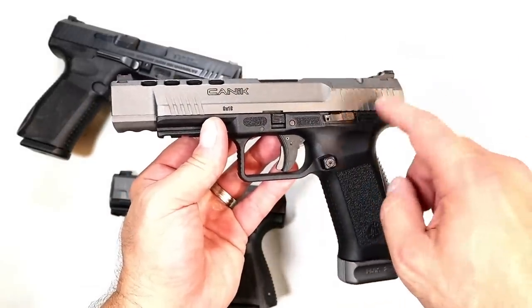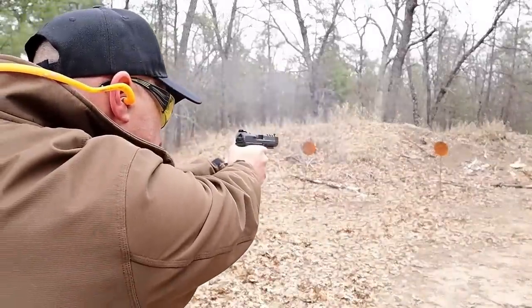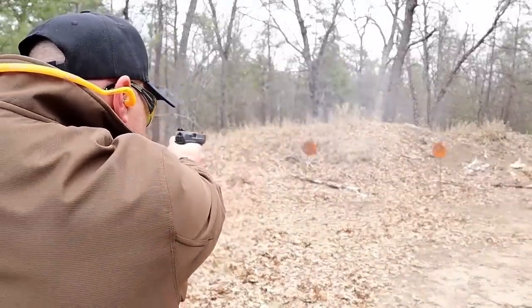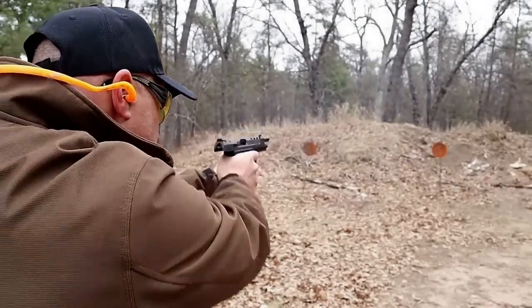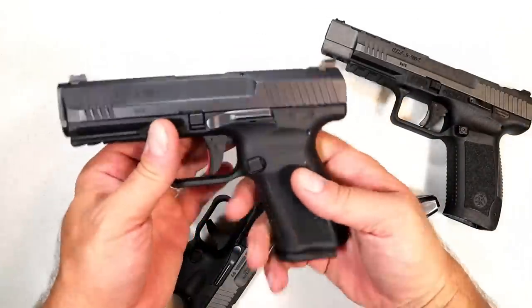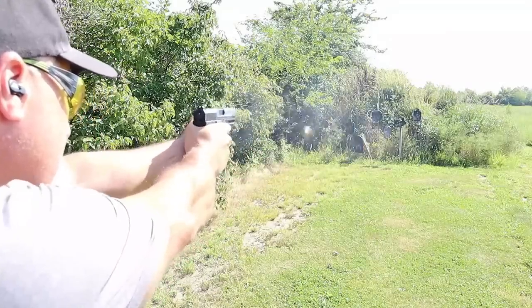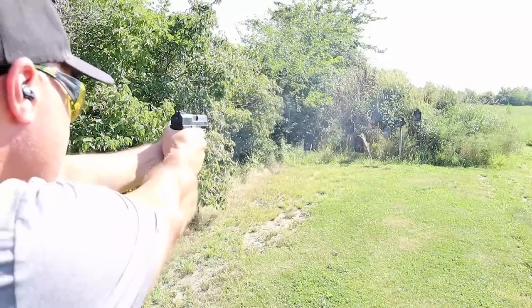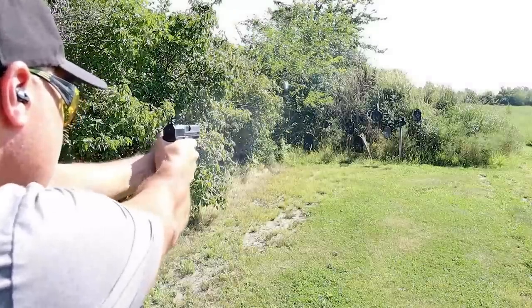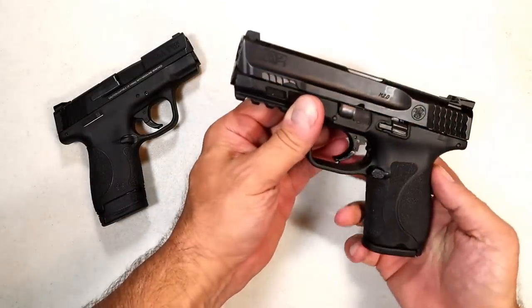They have the Rival and the Mete now, but I have the original SFX with 20-round mags — it's a competition gun. Both of these are optic ready. Here's the TP9 SF Elite — it's not optic ready, but it's a great handgun with that same Canik trigger that so many shooters rave about.